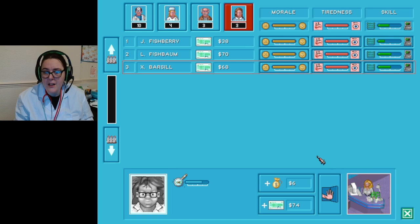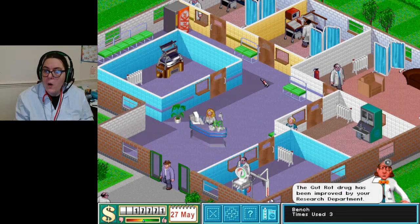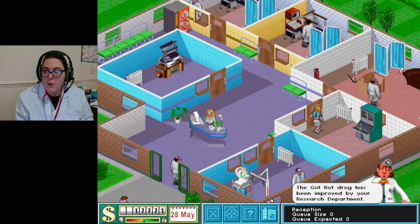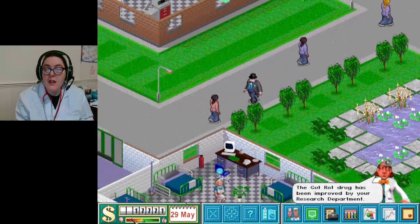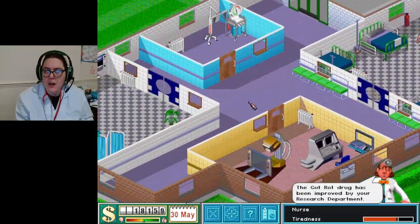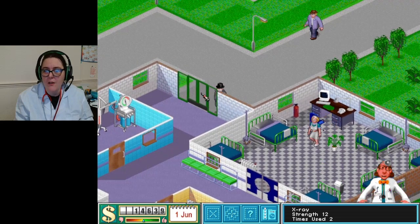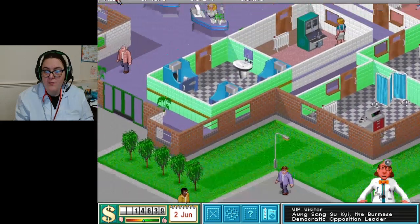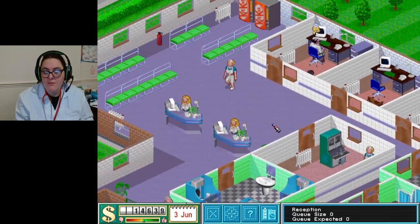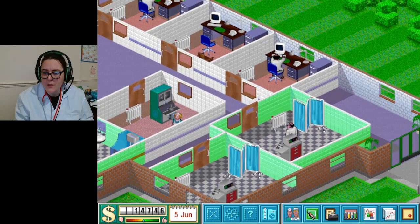Everyone should be a little bit more productive now. A lot of drugs have been improved as well, which is really cool. We've got these new machines - the X-ray thing and the slack tongue thing were pretty cool. I think we're going to have a really good impression here. Everyone's looking good!